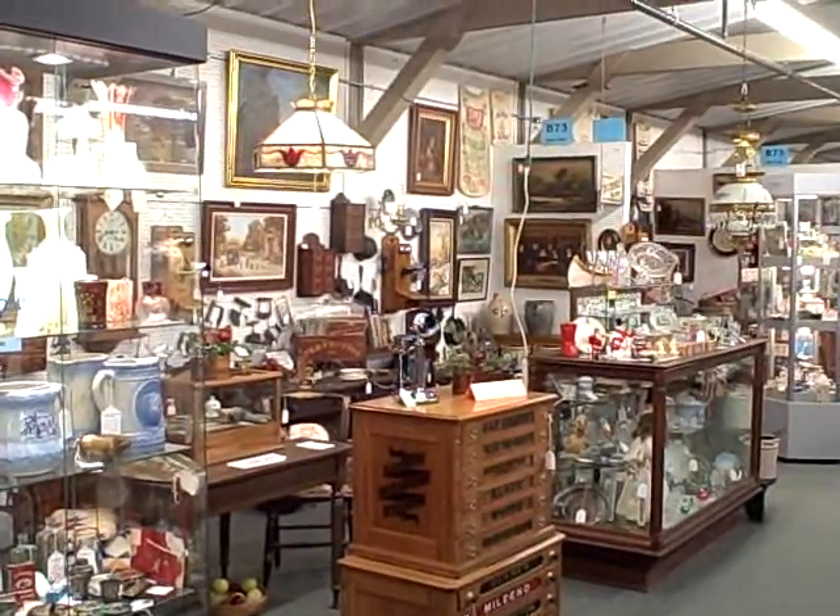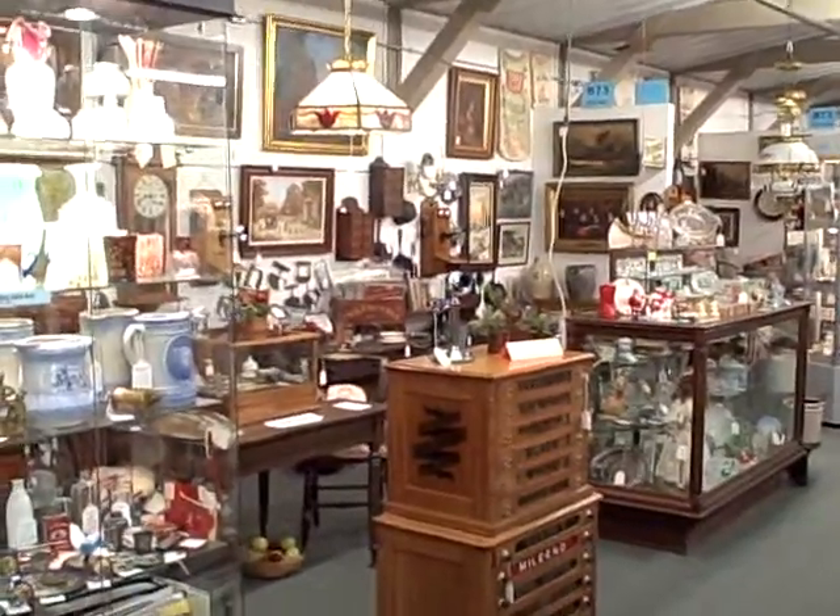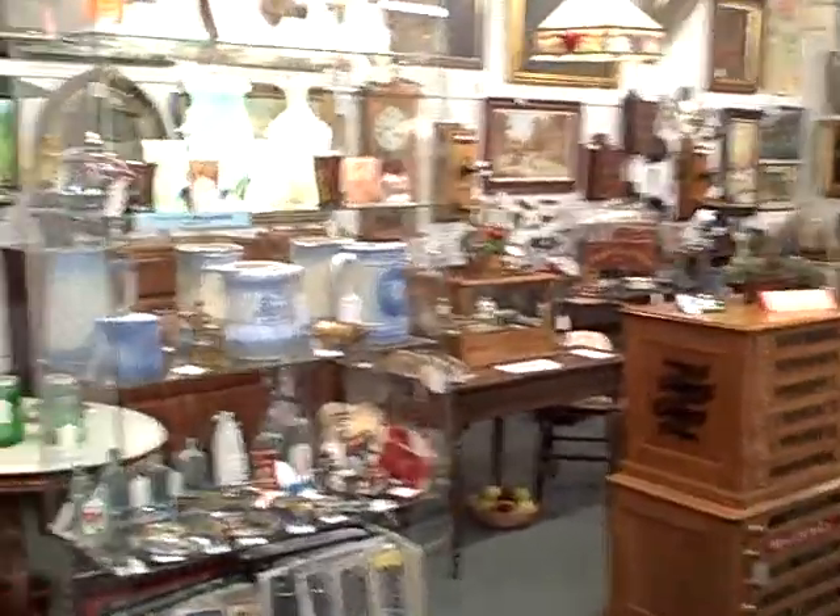Hi, welcome to Booth B73 at the Roscoe Antique Mall in South Bloyd, Illinois. Got a lot of nice things here in Booth B73.